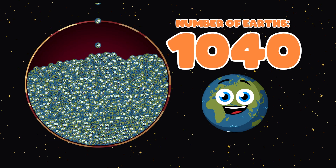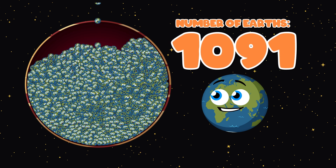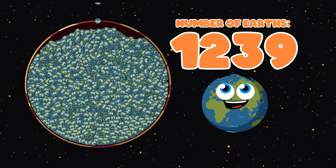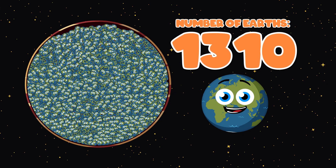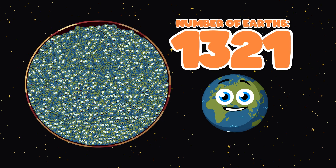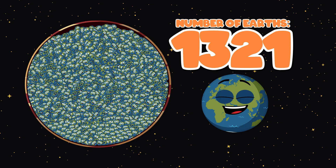Filling Jupiter by this Earth's volume fountain. 1,100, 1,200, 1,300 — that's it! Roughly 1,300 is the amount of Earths in volume that Jupiter could fit.